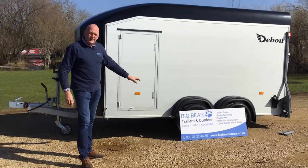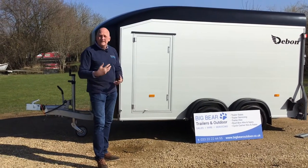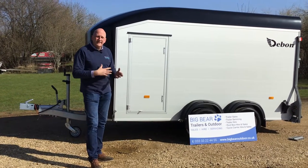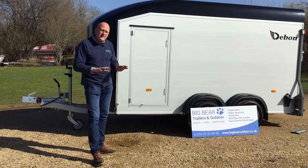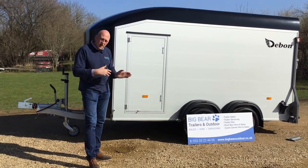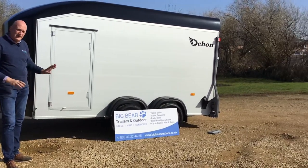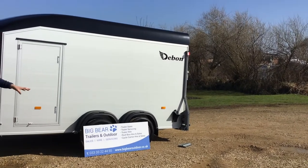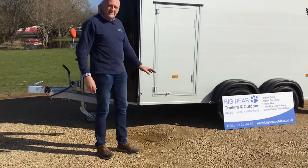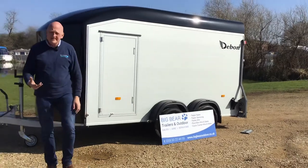The suspension on this trailer is a coil spring with a shock absorber - pretty much car-like suspension. The ride handling of these is just brilliant. They are so grippy. A lot of box trailers are quite bouncy and skippy when on either no load or light load. These don't - they just hunker down and travel really well. They're just a pleasure to tow. The other advantage is because of the suspension the ride height is really quite low, so it gives you a nice shallow ramp angle, which just makes it really nice and easy to use.